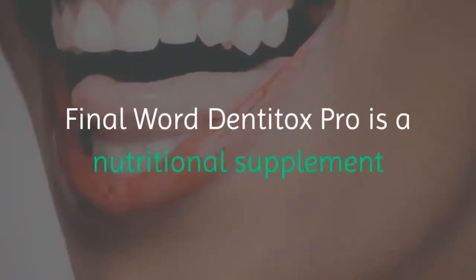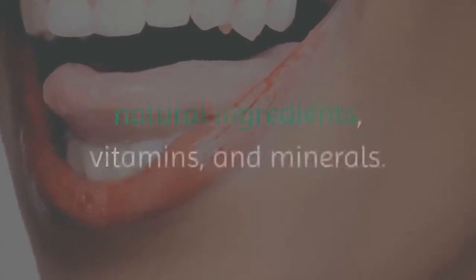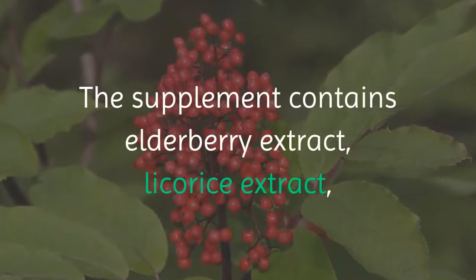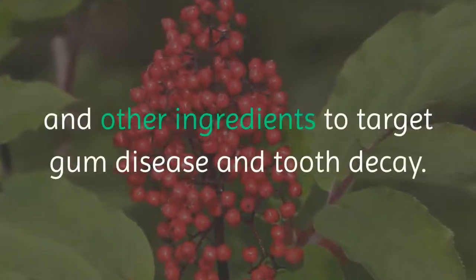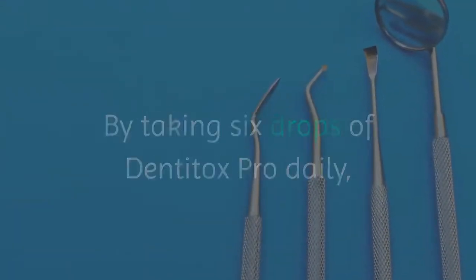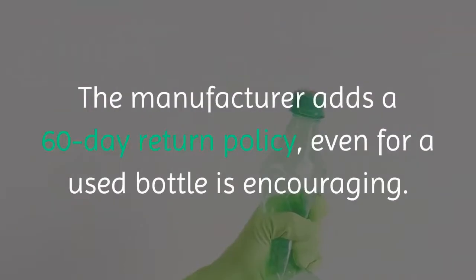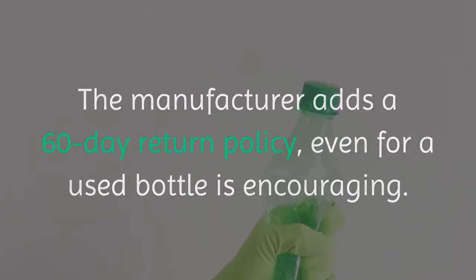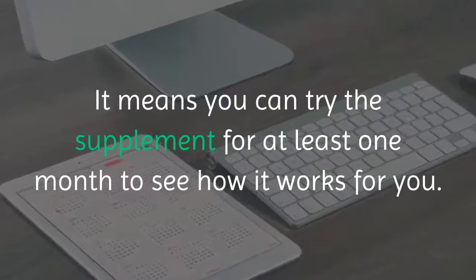Final word: Dentitox Pro is a nutritional supplement that claims to solve oral health issues using natural ingredients, vitamins, and minerals. The supplement contains elderberry extract, licorice extract, and other ingredients to target gum disease and tooth decay. By taking six drops of Dentitox Pro daily, you can purportedly reverse serious oral health problems. The manufacturer adds a 60-day return policy, even for a used bottle, which is encouraging. It means you can try the supplement for at least one month to see how it works for you.